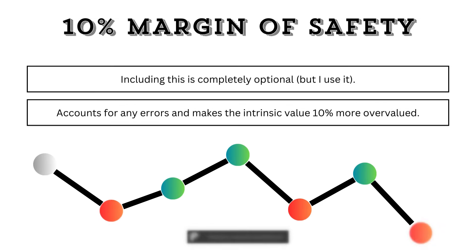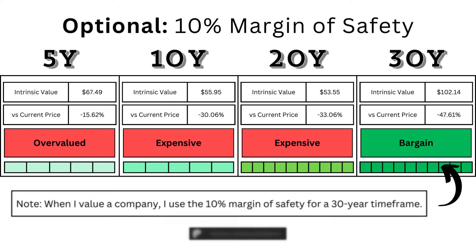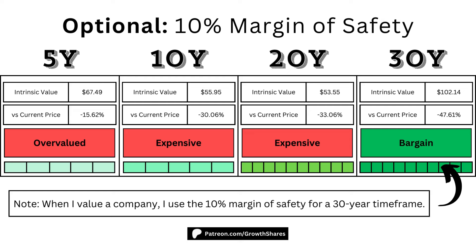Now, to account for any errors, I included an optional 10% margin of safety, which I personally use. This will lower the intrinsic value by 10% and make the stock 10% more overvalued, but it does mean there's room to maneuver. Here are the adjusted intrinsic values after I include the margin of safety. Note that when I value a company, I use the 10% margin of safety using the 30-year model. Not everyone is going to hold this stock forever, but for however long you're going to own it, you'll know its intrinsic value.